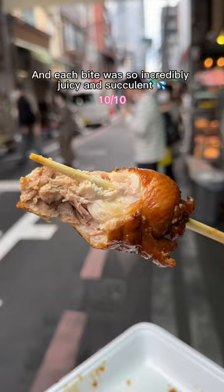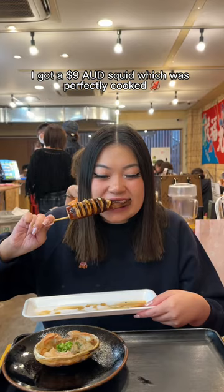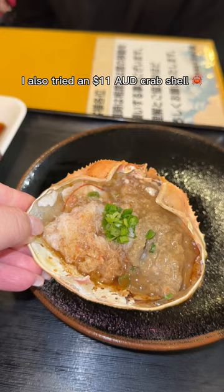Then I visited this store that grills fresh seafood right in front of you. I got a $9 squid, which was perfectly cooked and had a soft chewiness to it. I also tried an $11 crab shell, which was full of crab innards and briny juices.